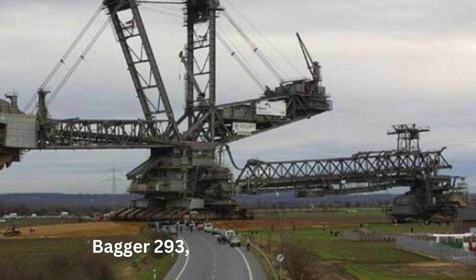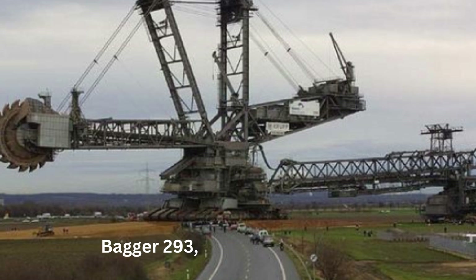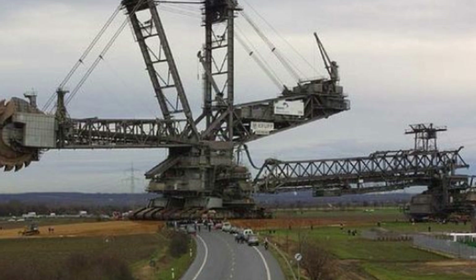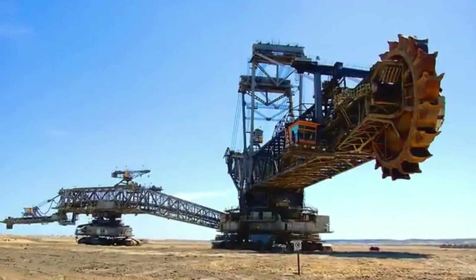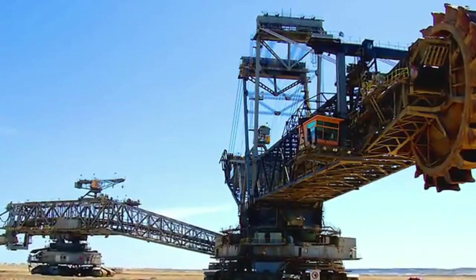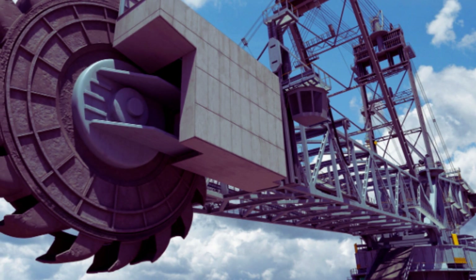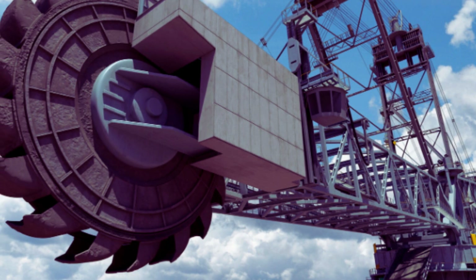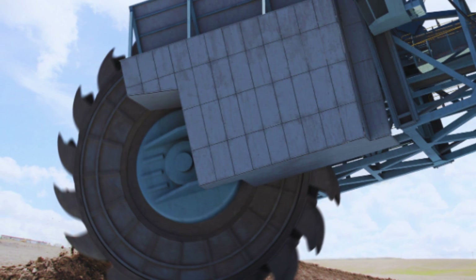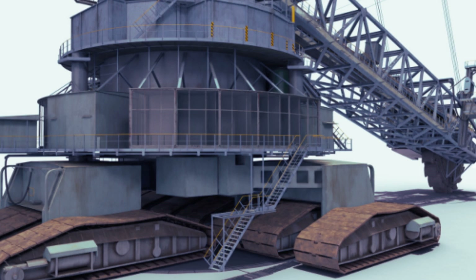Number 6: The Bagger 293. The Bagger 293 is a machine that has captivated the world with its sheer size and complexity. Standing at an impressive 96 meters tall and stretching over 225 meters in length, it has been officially recognized as the largest machine ever built by humans. Designed and built by the German company Krupp in 1995 for the RWE Power AG Mining Company, it is primarily used for strip mining operations to remove overburden and uncover coal and lignite deposits. Its bucket has a capacity of 45 cubic meters, and it can move up to 240,000 tons of material in a day.